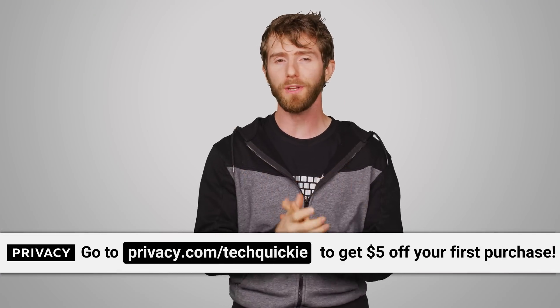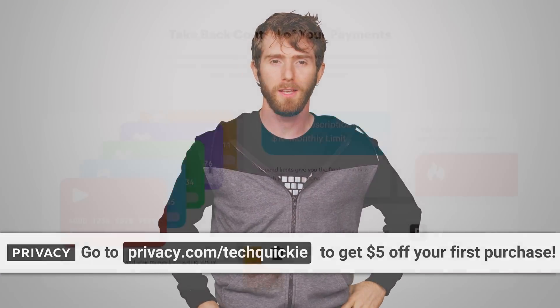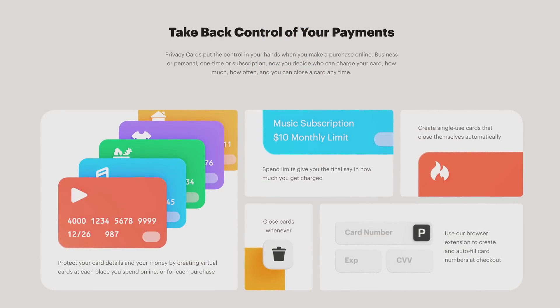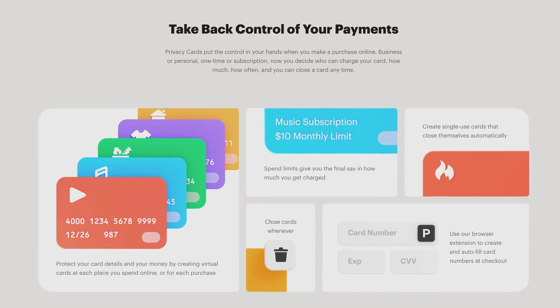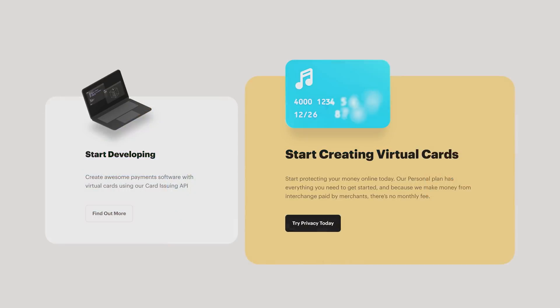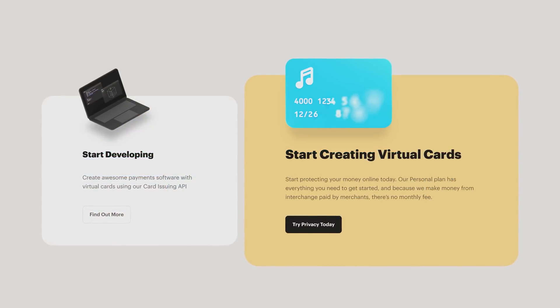Check out Privacy, the tool that makes it super easy to manage your financial life online while keeping your information secure. By generating virtual numbers, Privacy masks your real bank information so you never have to worry about giving it to people that you don't know. We're encouraged to stay at home during the holiday shopping season, and Privacy makes it easy and safe to shop online, donate to organizations, and support small businesses.